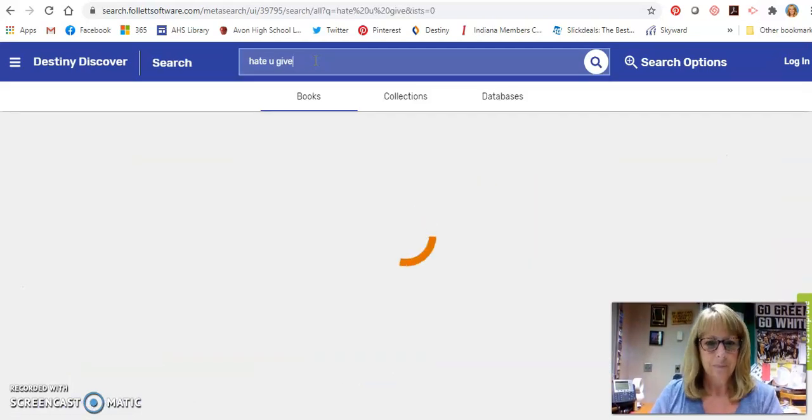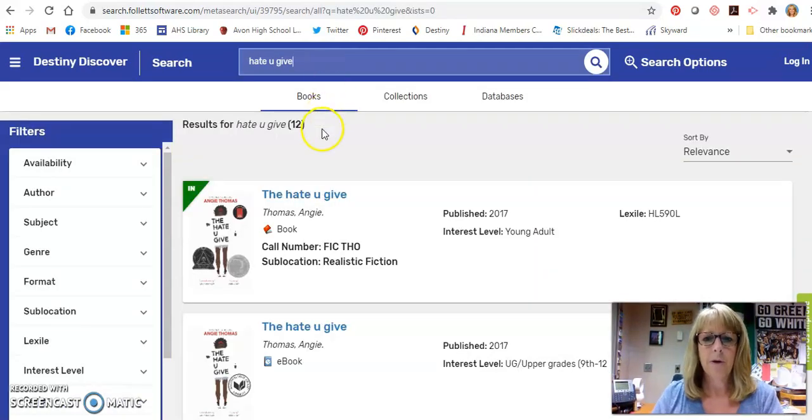Let's say I want to look at The Hate U Give. I'm going to pull that up here, and I'm going to click on the title. You can see that it says book or ebook, and sometimes it says audiobook too, which we have right there.